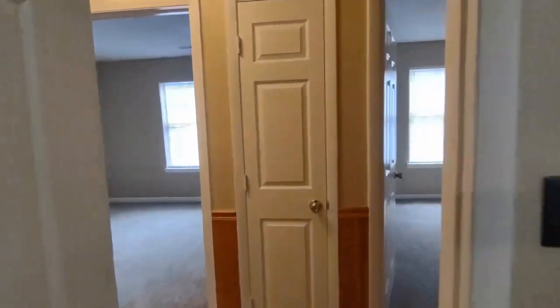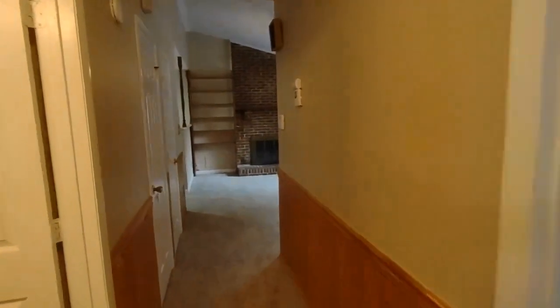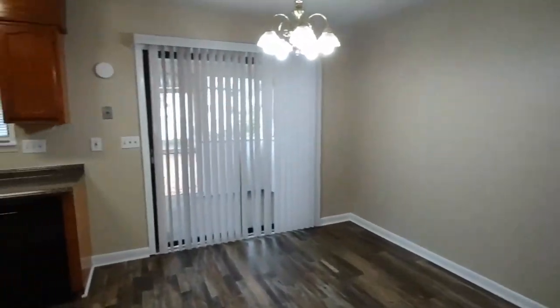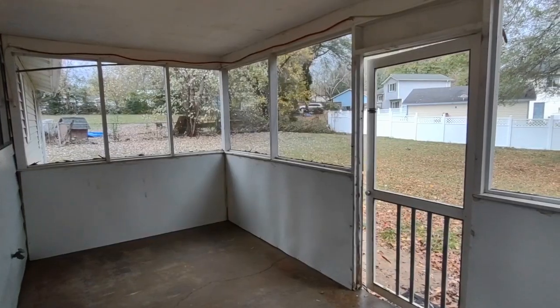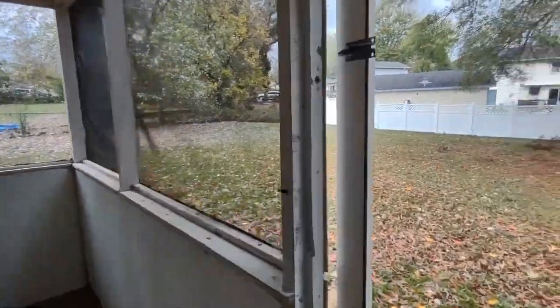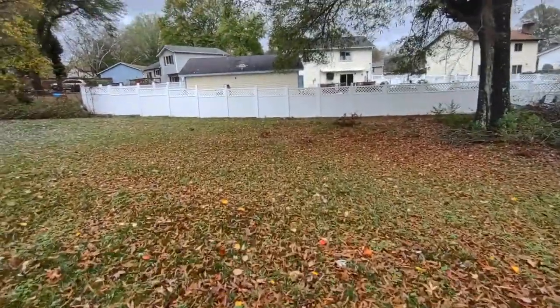Now let's go take a look outside. Through the back door, we have a large screened-in porch and access to a very large backyard area.